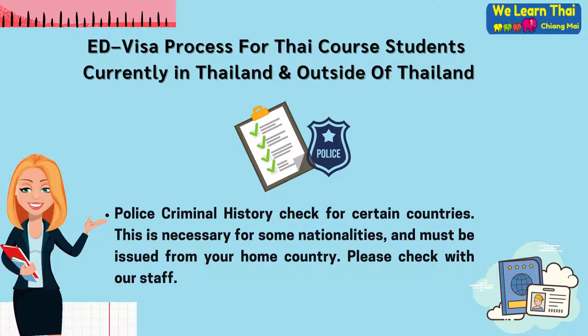Furthermore, you may also be required to undergo a police criminal history check from certain countries. This is necessary for some nationalities and must be issued from your home country. Please check this with our friendly staff.